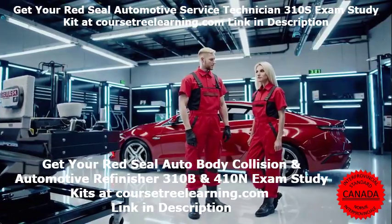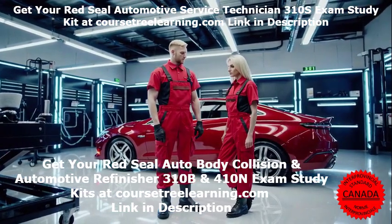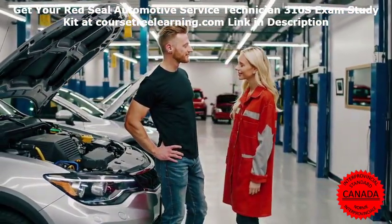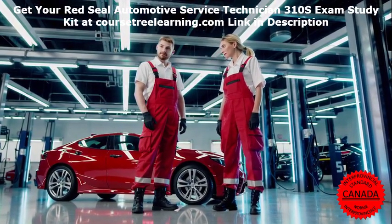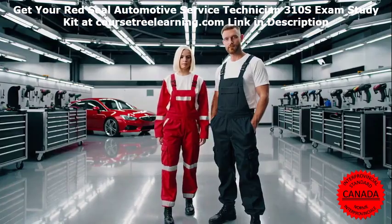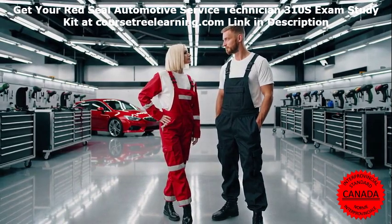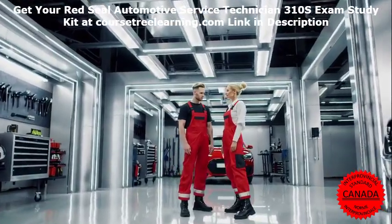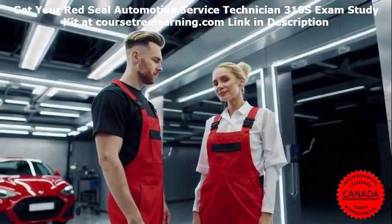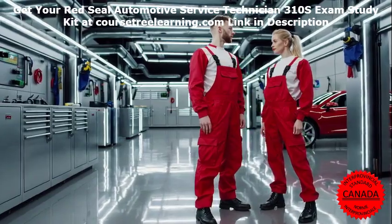Study Material Breakdown. At Course Tree Learning, we've developed a comprehensive suite of study materials. Part 1: Comprehensive Study Notes and Technical Knowledge — our lecture notes cover all learning objectives in a structured manner, highlighting key topics and core concepts. Part 2: Exam Bank Questions and Answers — our exam bank includes real past exam questions with detailed solutions, regularly updated for relevance, helping you familiarize yourself with the exam format. Part 3: Flashcards for Efficient Learning — our printable flashcards are perfect for on-the-go revision, enhancing active recall and retention.